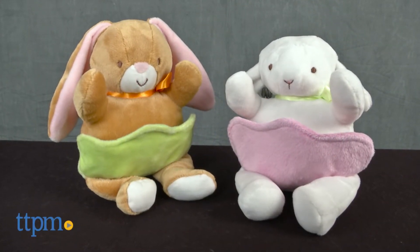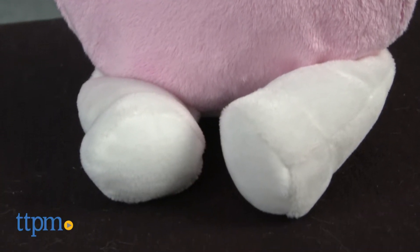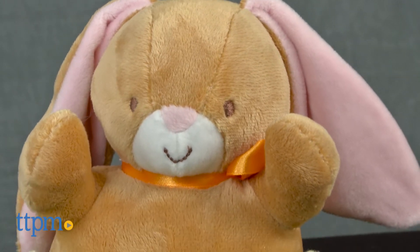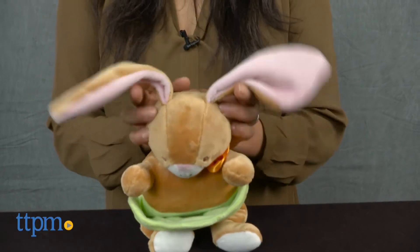Hey! Look who's hopping down the bunny trail! Hi everyone, this is Maria with TTPM. Here we have the Lamb with Pocket and Bunny with Pocket from North American Bear Company. Each of these cute and cuddly characters are sold separately. Lamb and Bunny are ready for springtime and are cheerily hopping down the bunny trail in search of springtime goodies.